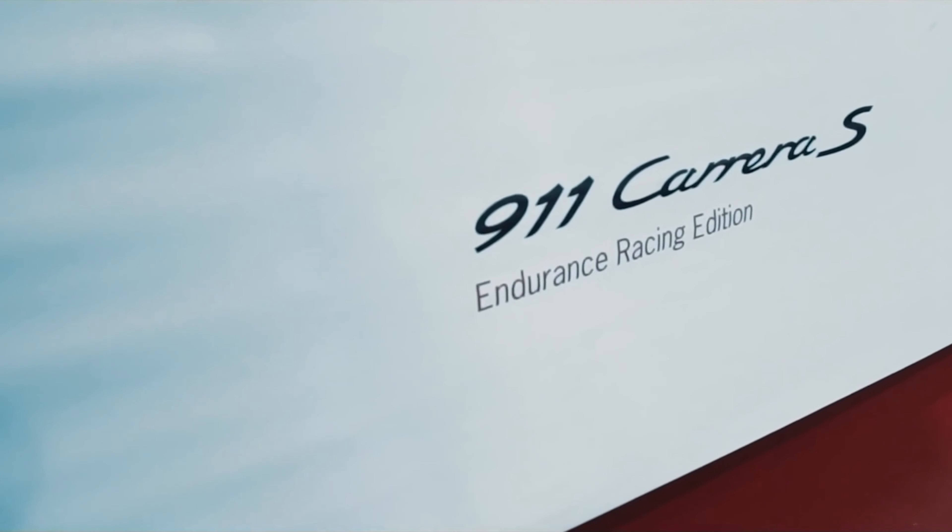This extraordinary car fetched an impressive £2.5 million at RM Sotheby's Monterey Car Week. However, limited to a single unit, this exclusive model was auctioned for charity, with proceeds benefiting Girls Inc. and USA for UNHCR, making it not only a collector's item but also a symbol of generosity and goodwill.